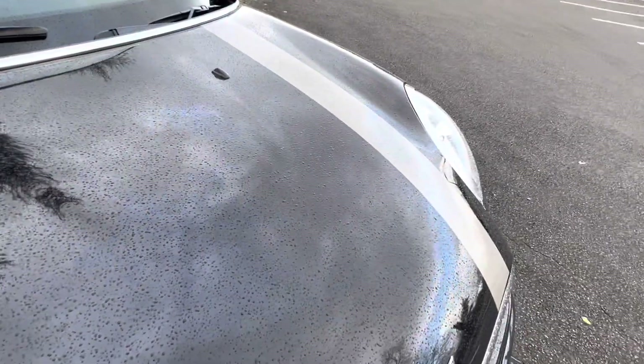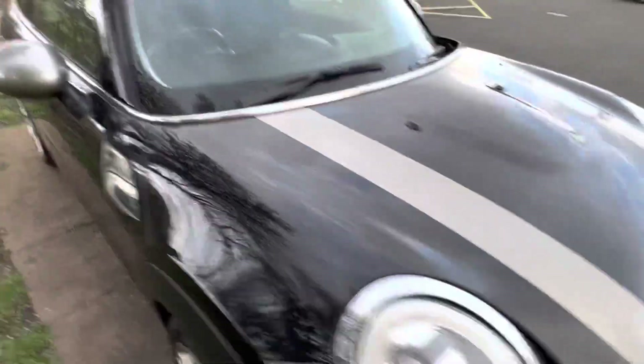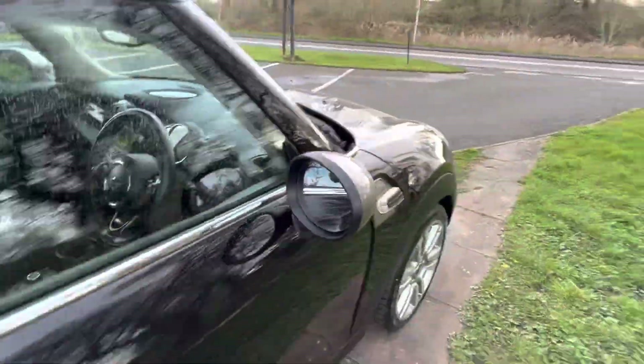There's a petal on the bonnet — you might think it's a chip, but it's not, it's just a little bit of flower.